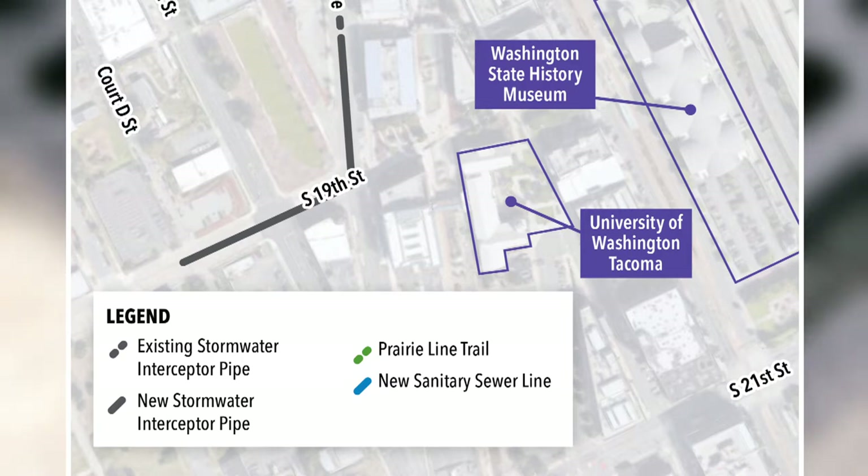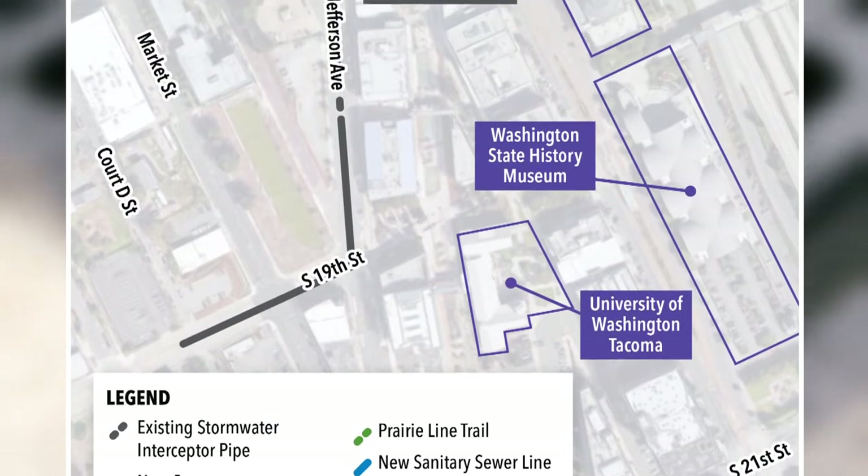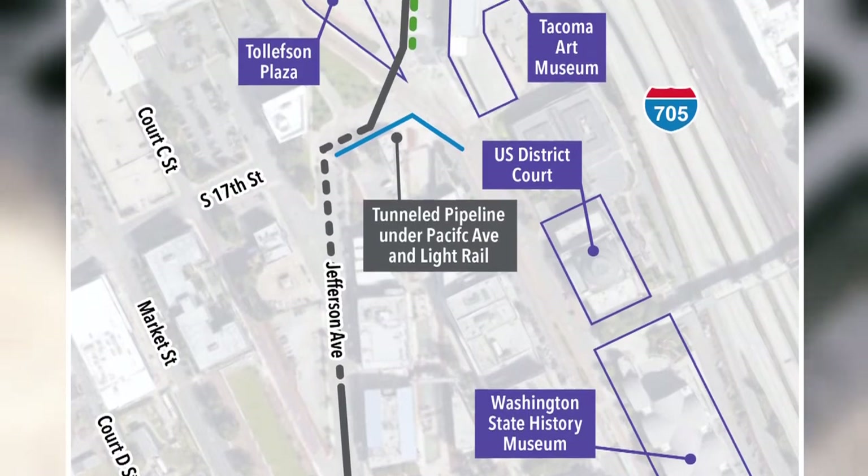Construction started in October of this year and is expected to be completed in the fall of 2022. The alignment begins at South 19th Street and Court D and will end at Dock Street with the new outfall.